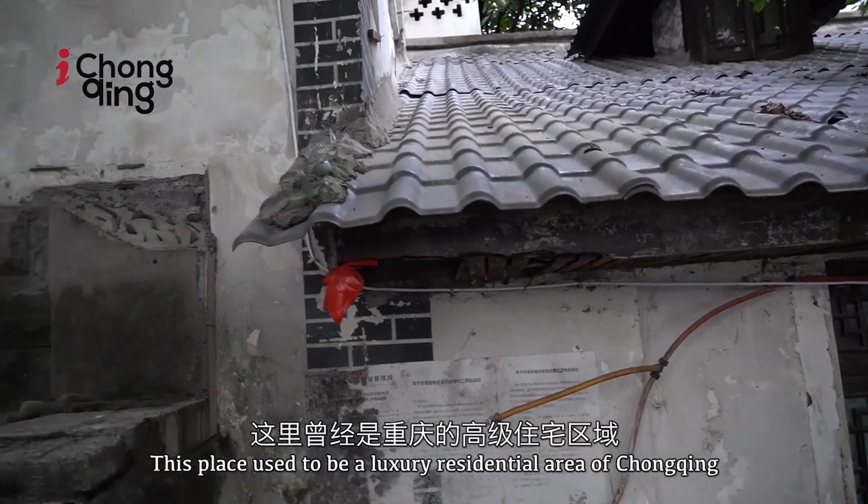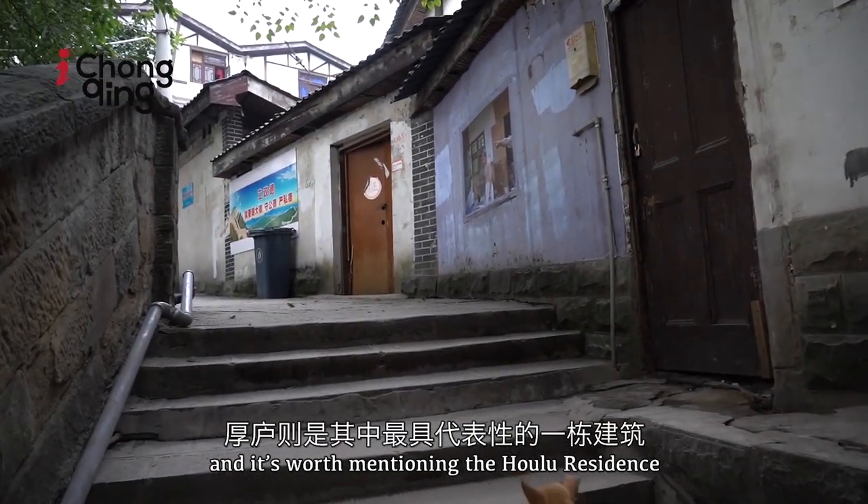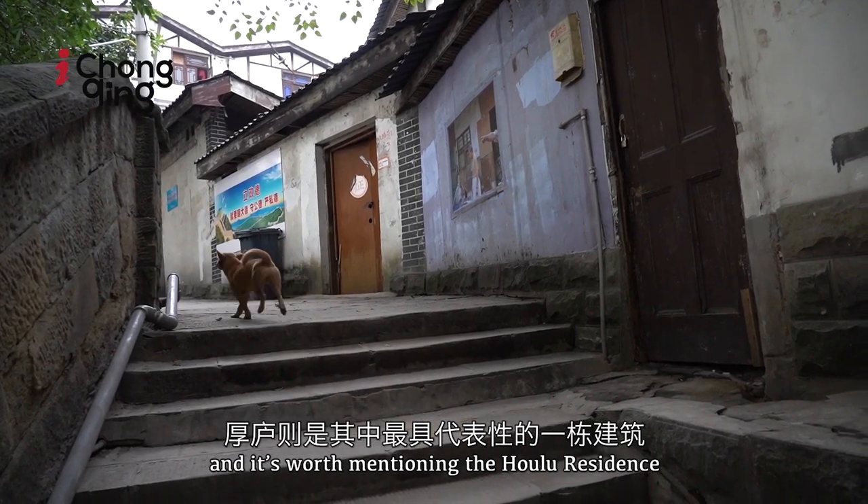This place used to be a luxury residential area of Chongqing, and it's worth mentioning the Houlou residence.